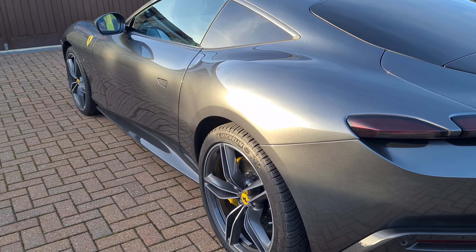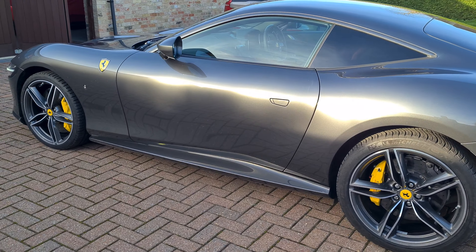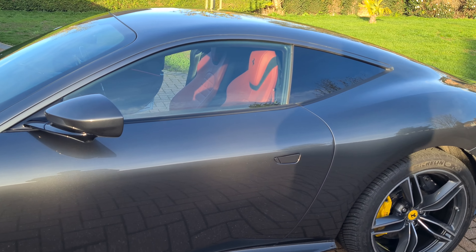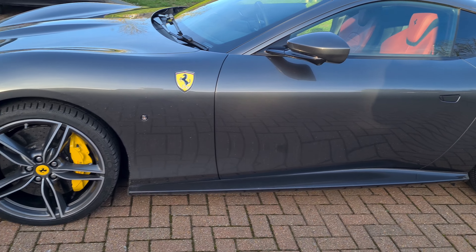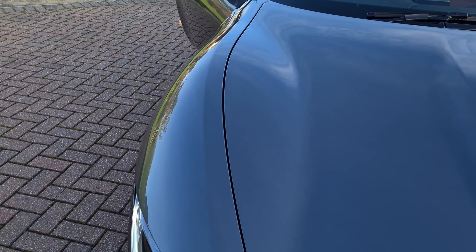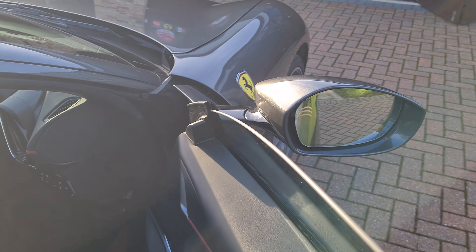We're off out tonight to a Ferrari Owners Club dinner, and the sun's shining but it's supposed to be a storm later. It's got a Bordeaux interior as well — although it looks orange, it's actually a burgundy colour. It's quite a nice car and quite loud on startup. It's got a straight-through exhaust, I think.